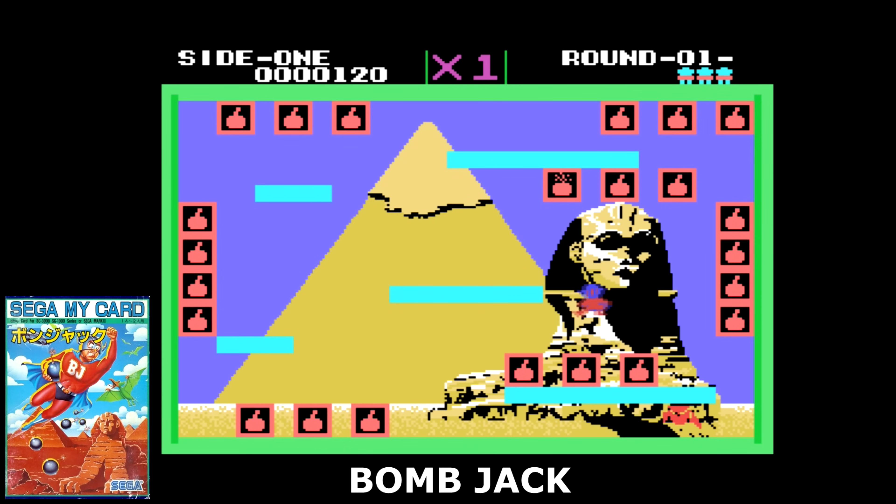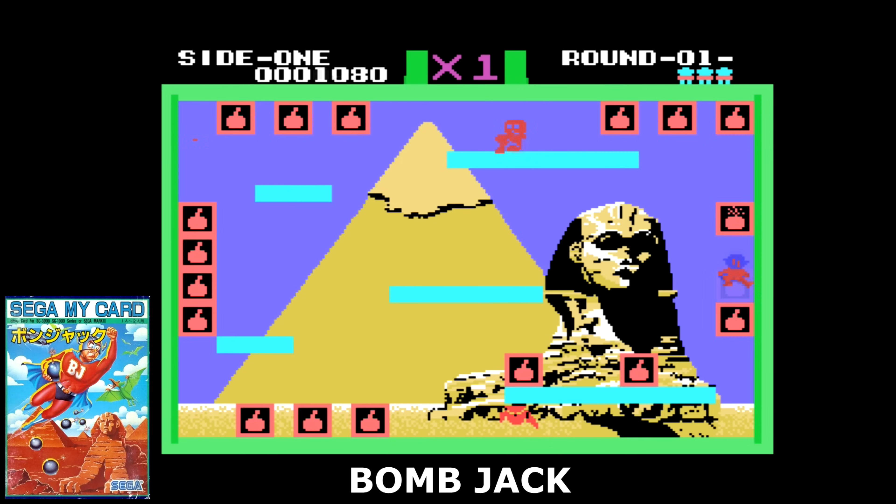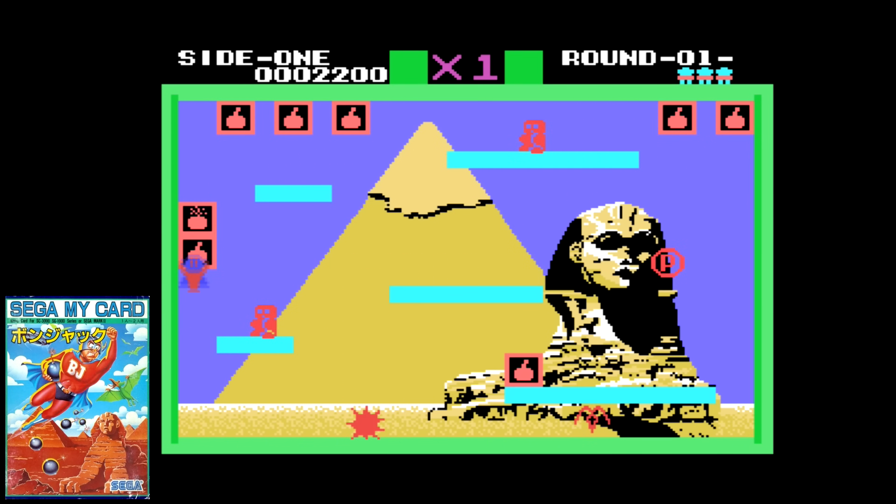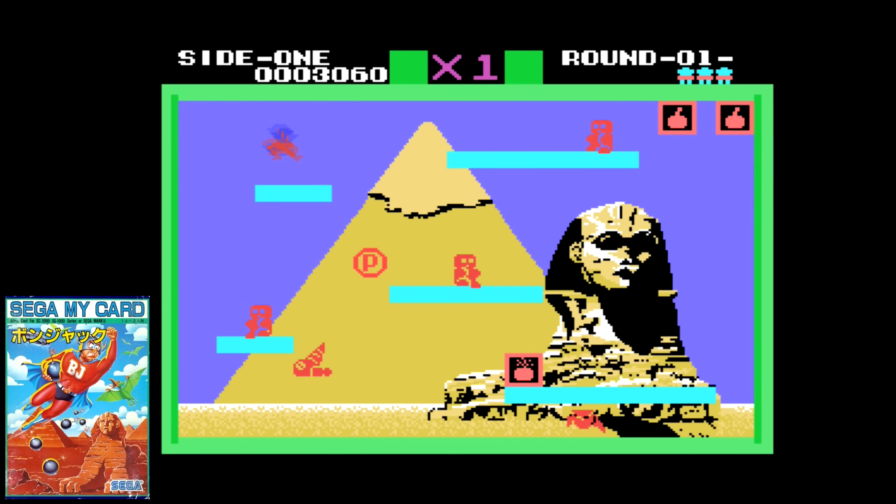Bomb Jack is another single screen action game that Sega licensed and developed themselves. The aim is to collect the bombs while avoiding enemies, with a bonus if you collect them in the order their fuses are lit. The arcade version was super simple and this actually plays really close to that version. Not the best looking or best concept on the SG-1000, but recommended all the same.